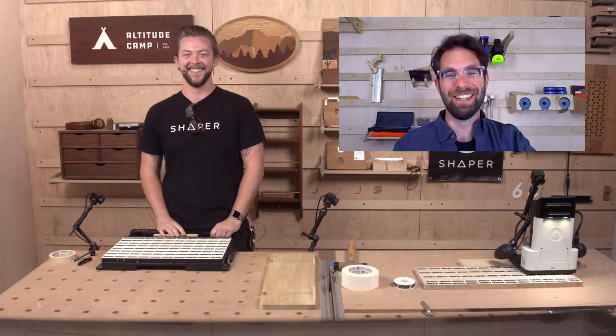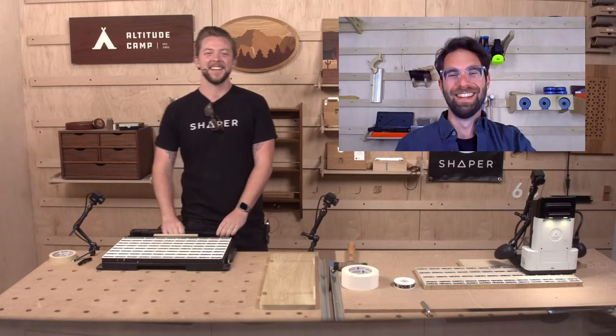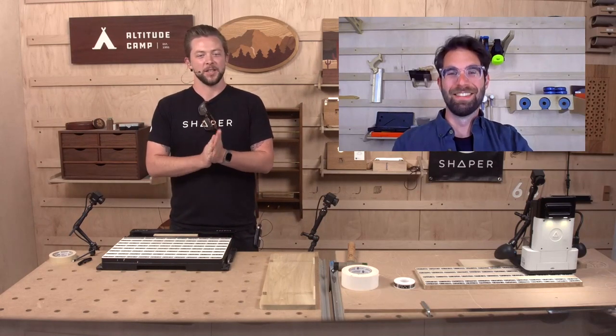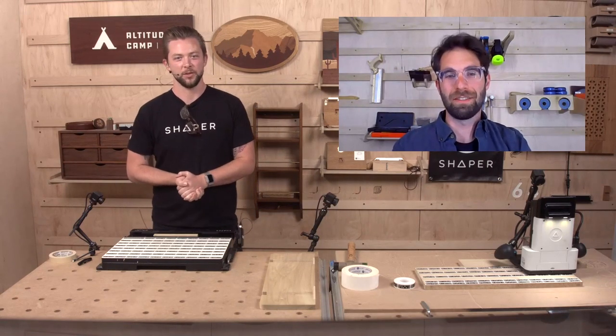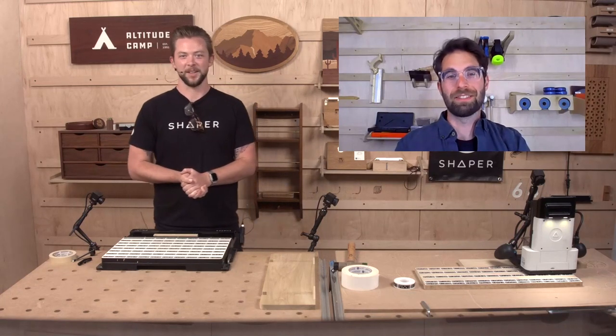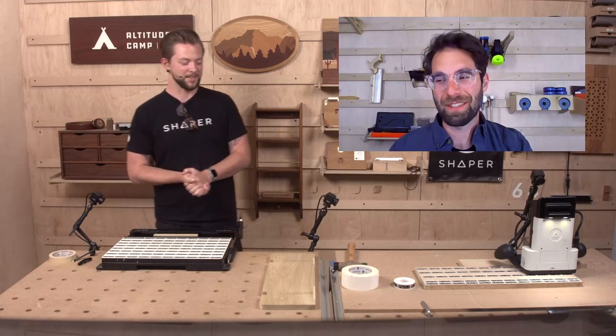We got an exciting one for you all today. It's all about the premium project — the newest premium project to launch — which is the rising table from our friend Johannes Mueller over in Germany. This is your project. This is a really good one. You focused on this one today.